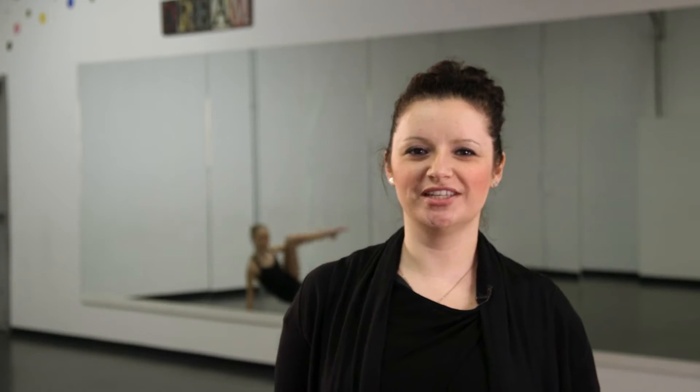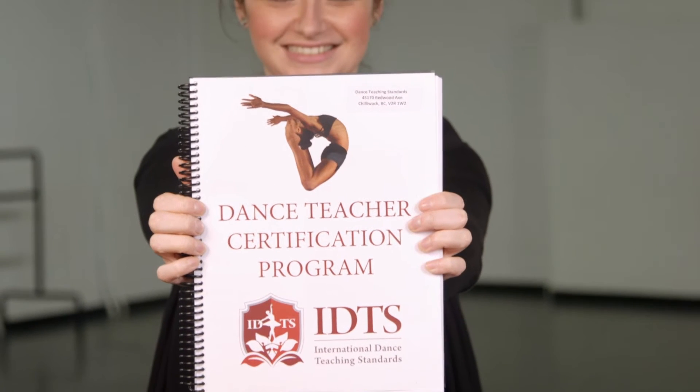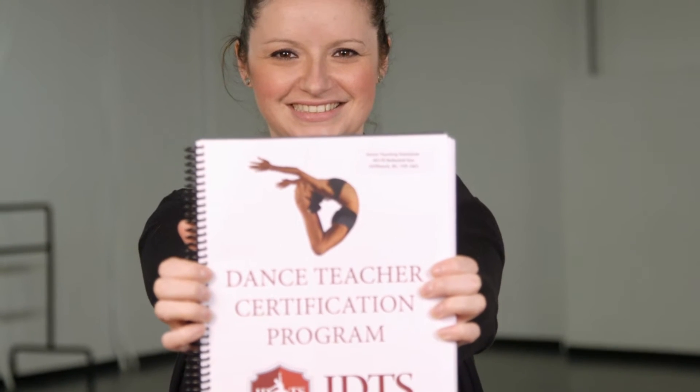I'm Samantha Wright and I'm a graduate of the International Dance Teaching Standards Program. It's a program that's offered worldwide with two modes of delivery. You can either take it online and have the flexibility of being able to take it at your own pace and your own time, or you can take classes in person with like-minded people.